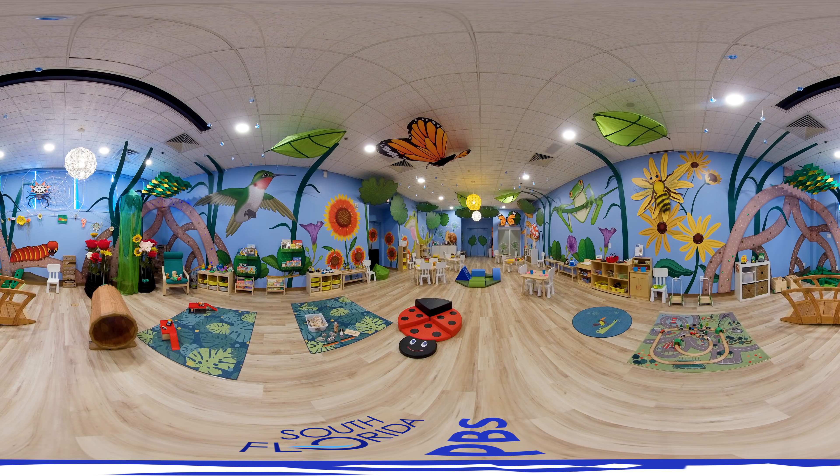Ready to play? I spy with my KidVision eye a bird that can fly up, down, forward, and backward. Its wings make a humming sound. Can you find it? It's a hummingbird! Hummingbirds are the only birds that can fly backwards. Did you find it?